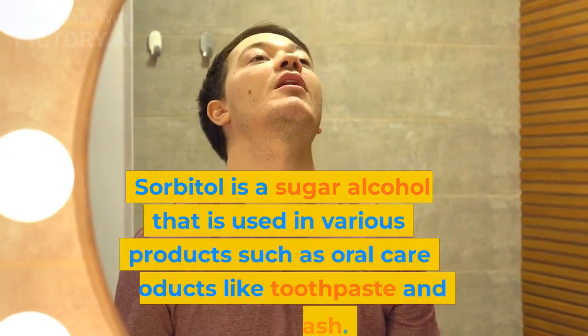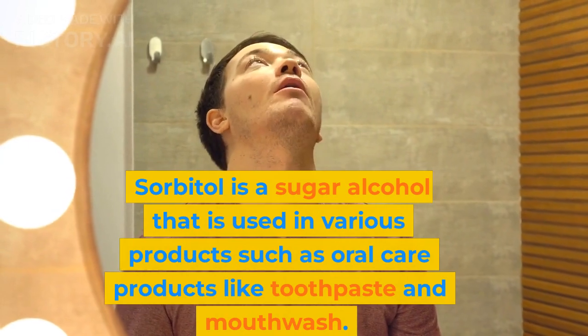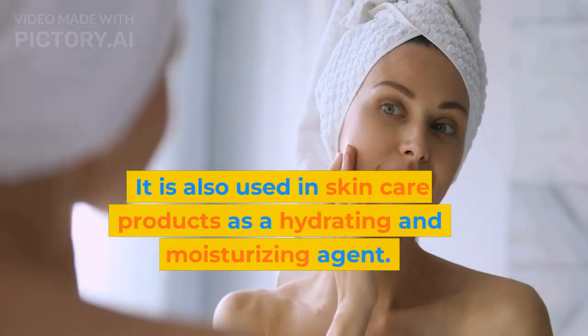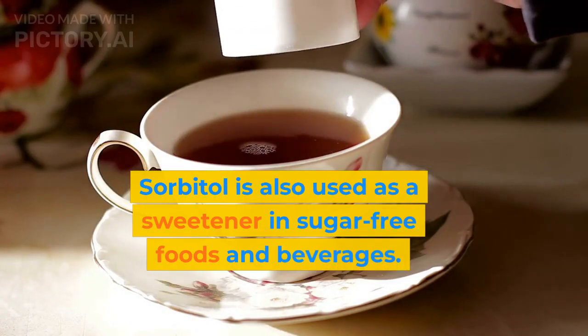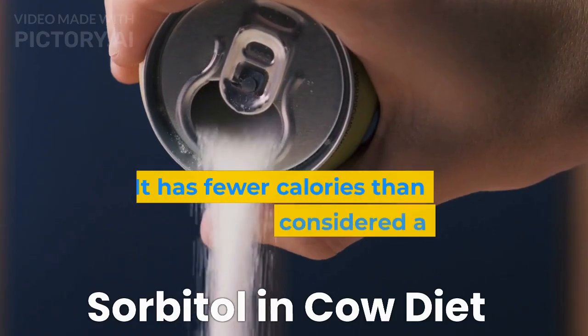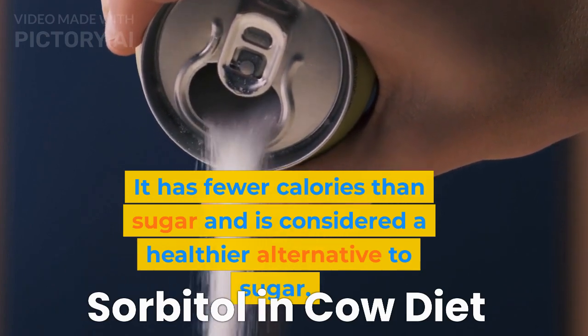Sorbitol is a sugar alcohol used in various products such as oral care products like toothpaste and mouthwash. It is also used in skincare products as a hydrating and moisturizing agent, as well as a sweetener in sugar-free foods and beverages. It has fewer calories than sugar and is considered a healthier alternative.